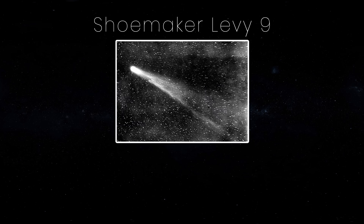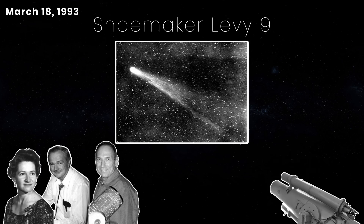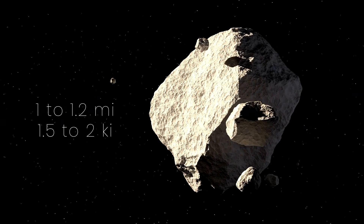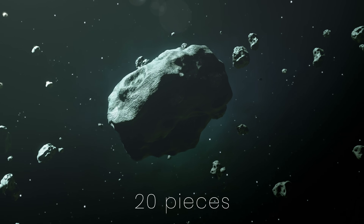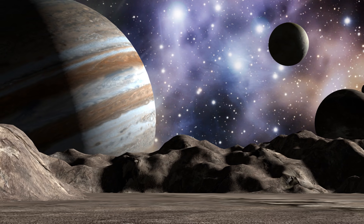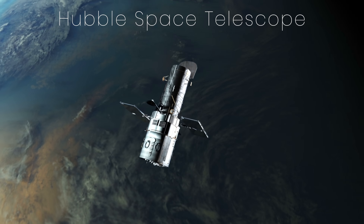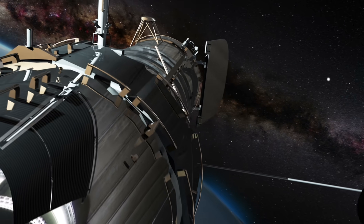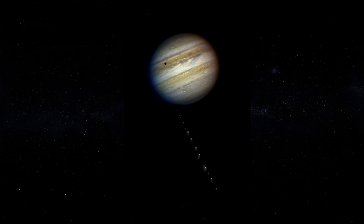The comet Shoemaker-Levy 9 was discovered by Carolyn and Gene Shoemaker and David Levy on March 18, 1993, using the Schmidt telescope at Mount Palomar. Scientists calculated the comet was originally 1 to 1.2 miles wide. However, tidal forces from Jupiter's powerful gravity had broken it into more than 20 pieces as it made its close approach to the planet in 1992. Scientists saw that the fragments were going to smash into Jupiter — many Earth-based telescopes and orbiting spacecraft including Hubble were all focused on the event. The fragments collided with Jupiter's atmosphere, unleashing the force of 300 million atomic bombs.